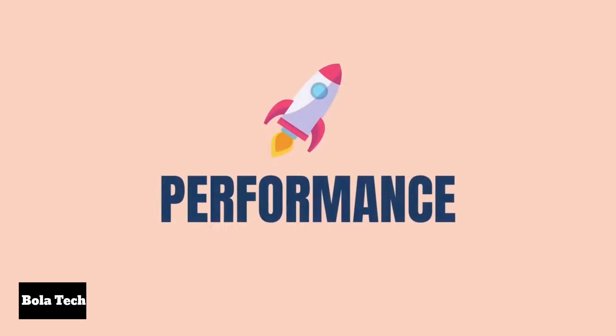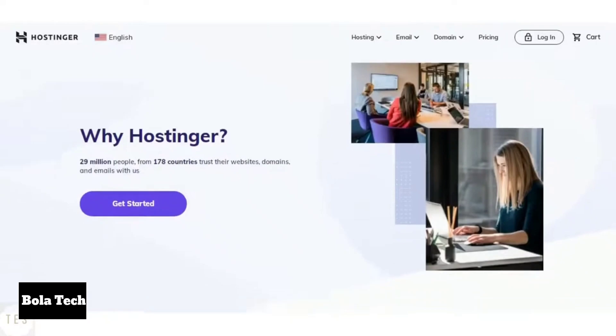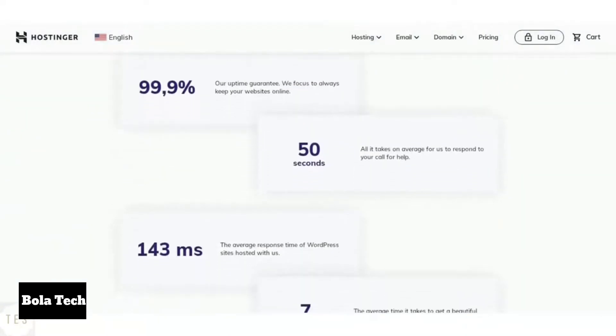Let us start with something important: speed and uptime performance. Hostinger guarantees 99.9% uptime, which makes it quite stable. It also provides a faster average response time of around 200 milliseconds. Thus, Hostinger is excellent when it comes to getting good website performance.